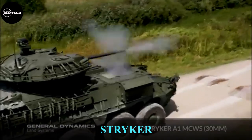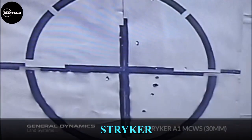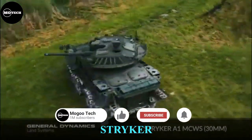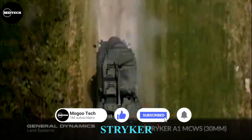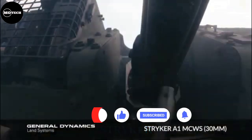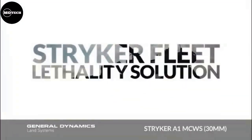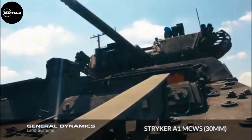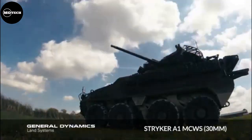The STRIKER is an eight-wheeled armored vehicle built by General Dynamics Land Systems Company from Canada. It is powered by a 350-horsepower Caterpillar engine, and the STRIKER is available in 10 variants, including infantry carrier vehicle, commander's vehicle, medical evacuation vehicle, fire support vehicle, and more.